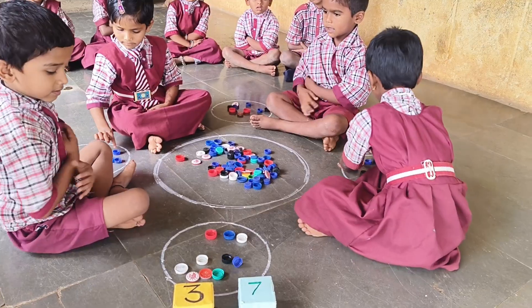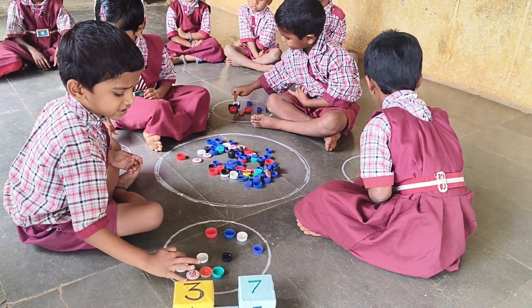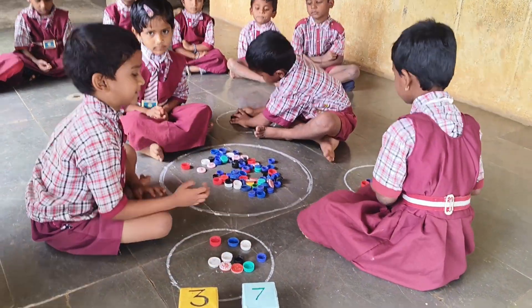Total. One, two, three, four, five, six, seven, eight, nine, ten. Total. Ten. Very good.